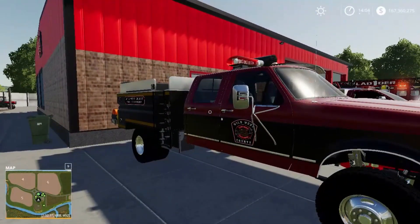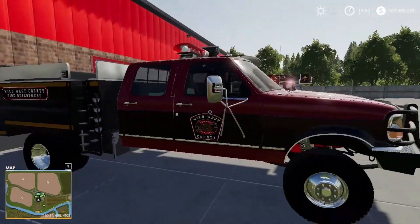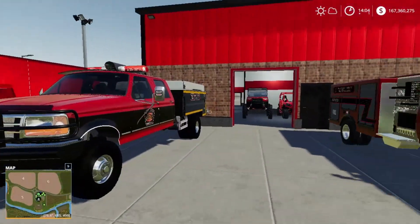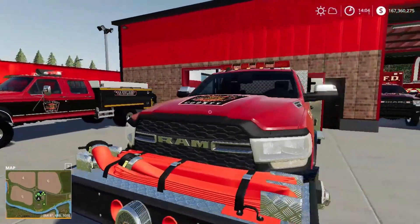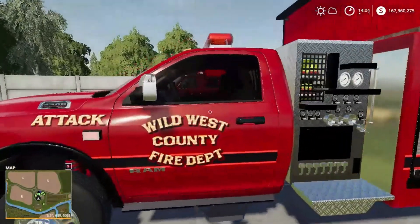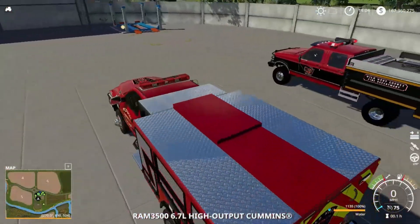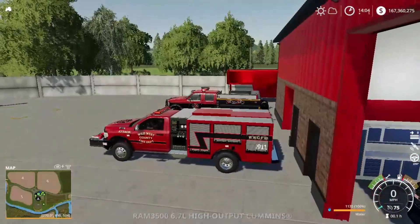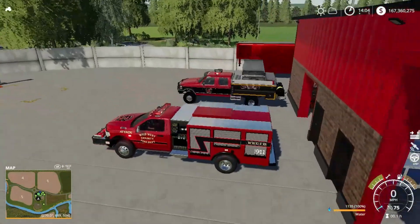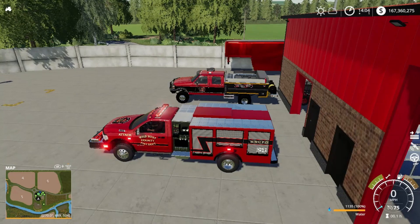Personally I like the Ford attack truck a little better — I know it's older but to me it looks better. We've had it for a long time and she's tried and true. But this Dodge definitely does the trick. I'll show you how these little attack and brush trucks work — we won't get into both of them, I'll just show you this Dodge. The Ford works the same way.